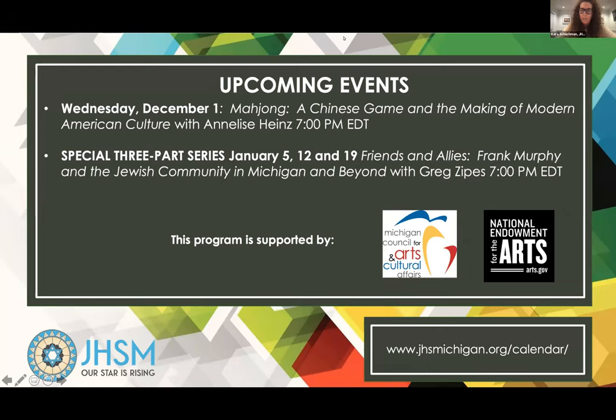Good evening, everyone, and welcome to this evening's program with Laura Mitchell. Before we get started, I want to make sure everyone is aware of a couple of our upcoming events. On December 1st, we have Mahjong, a Chinese game and the making of American culture with Annalise Hines at 7 p.m. To kick off our 2022 programming, we have a special three-part series in January, Friends and Allies with Greg Zipes. We are now supported by the Michigan Council for Arts and Cultural Affairs, as well as the National Endowment for the Arts.